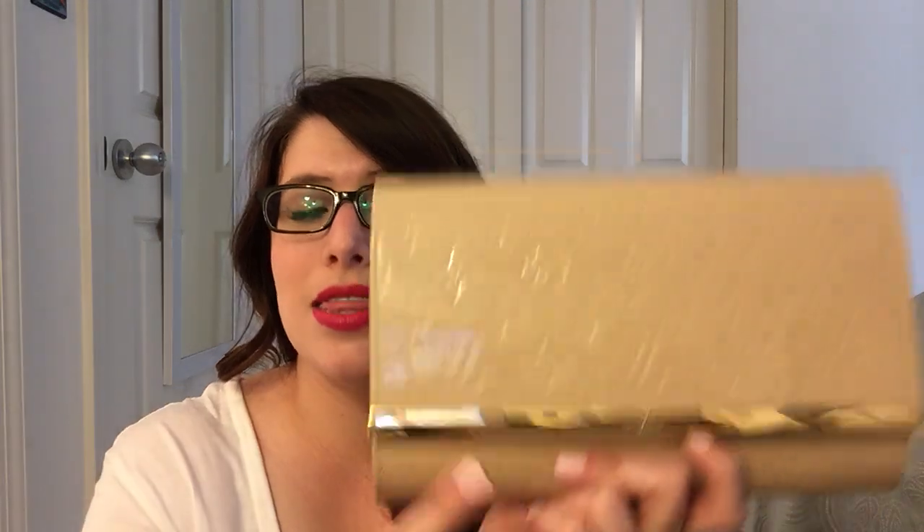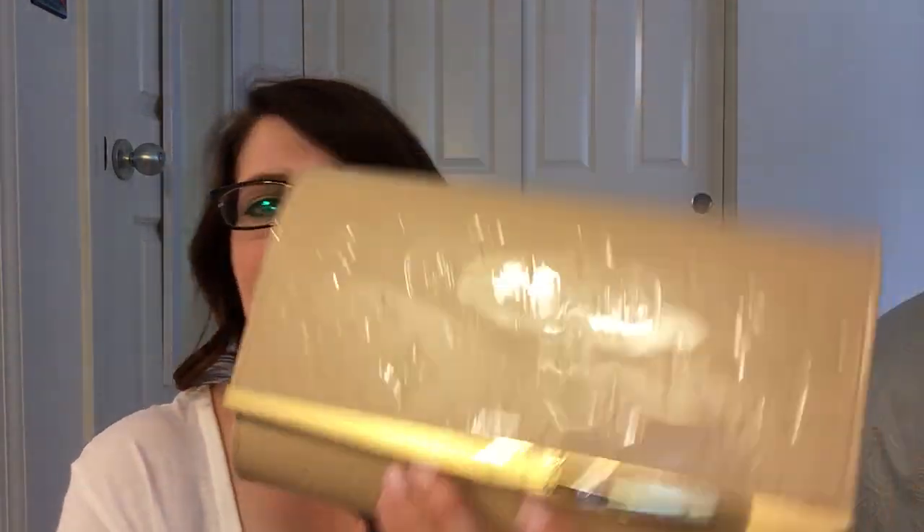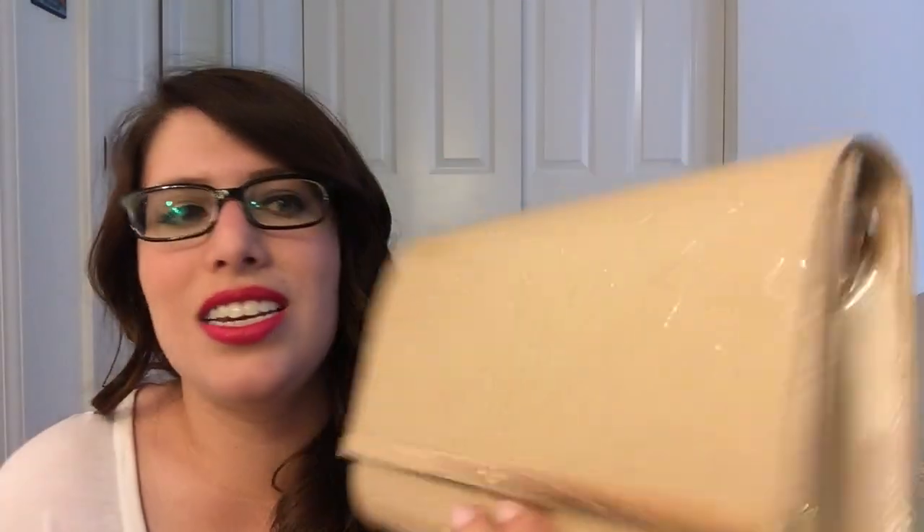I was deciding between the Saint Germain PM, the Alma BB in the same dune color, and then this — the Anna Clutch. I'll go into why I picked this in just a minute. The first one I was looking at in the store was kind of scratched up on the bar, so now I know to look out for that.